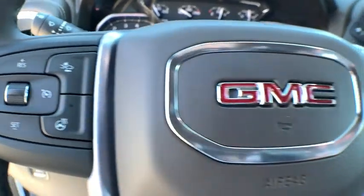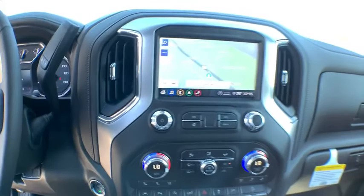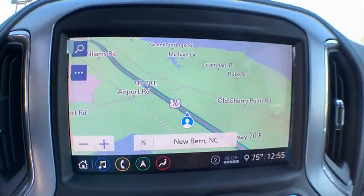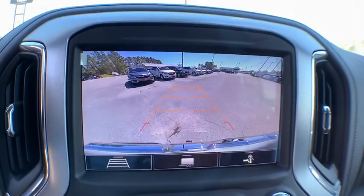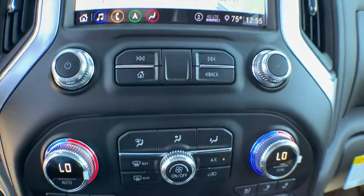Here are some of this vehicle's great options: traction control, steering wheel audio controls, remote engine start, power passenger seat, dual airbags, power steering, four-wheel disc brakes, floor mats, universal garage door opener, center armrest.